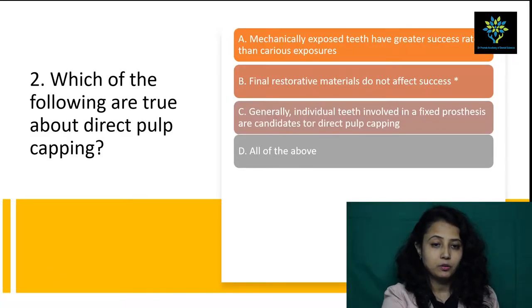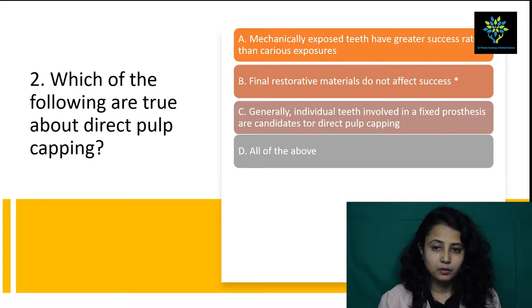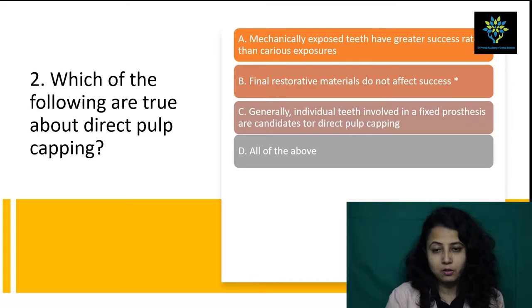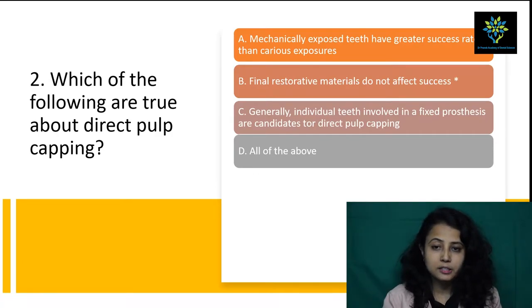Second question: which of the following are true about direct pulp capping? A) Mechanically exposed teeth have greater success rate than carious exposure. B) Final restorative materials do not affect success. C) Generally individual teeth involved in a fixed prosthesis are candidates for direct pulp capping. D) All of the above. Discussing option A — if we expose the tooth mechanically or with caries, it is all the same, because if more time passes, even mechanically exposed teeth can have bacterial presence. So answer A is not correct.